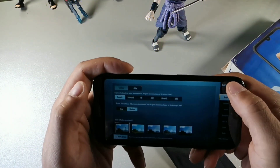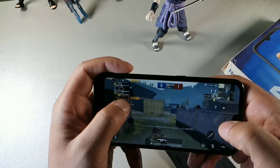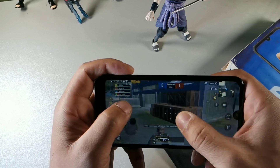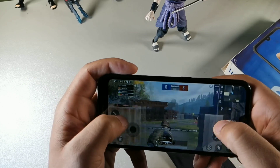I noticed smoother performance going from screen to screen, and gaming is pretty smooth on here too.